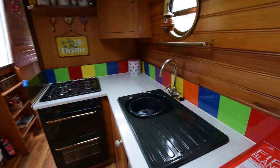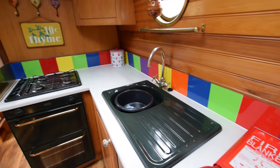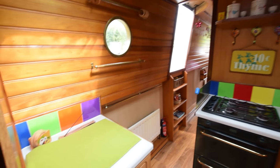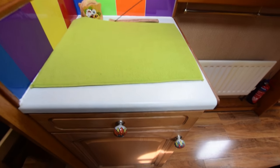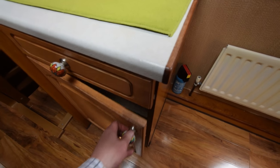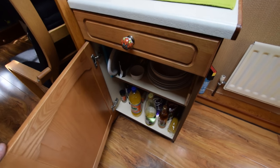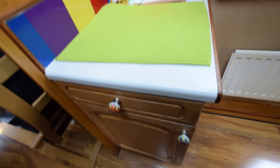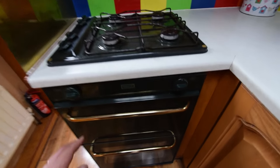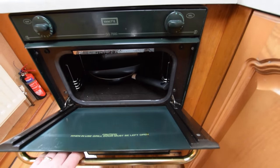And through to the galley, which has everything you need: sink, fridge under the sink, Vanette, full burner hob, gas oven and grill. Drawers and cupboard here to the left, and there's a lovely side hatch just towards the aft end of the galley.